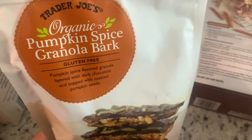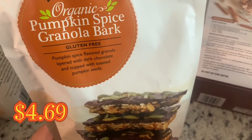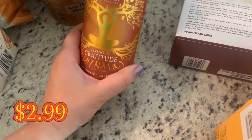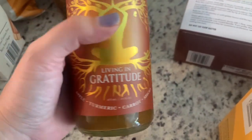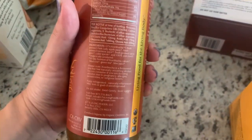The pecan pumpkin instant oatmeal is delicious — I already got into it. Also the pumpkin spice granola bark, which is good and gluten-free. And I love kombucha, especially this one because I love fall spices — it's carrot, turmeric, and apple. My husband hates kombucha but I love it.